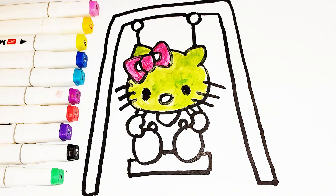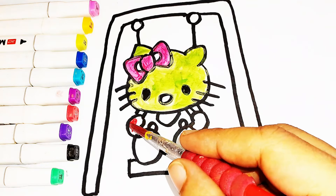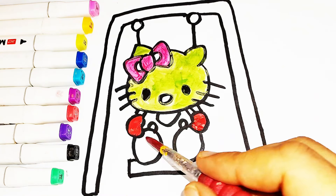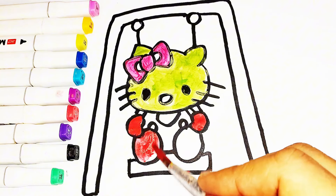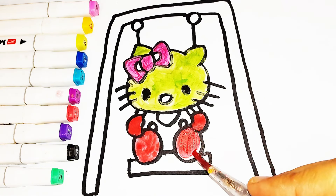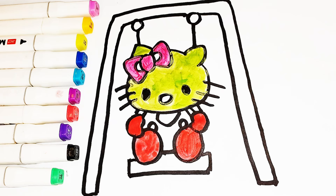Old MacDonald had a farm, E-I-E-I-O, and on his farm he had a dog, E-I-E-I-O, with a hoot here and a hoot there, here a, there a, everywhere a hoot. Old MacDonald had a farm, E-I-E-I-O.